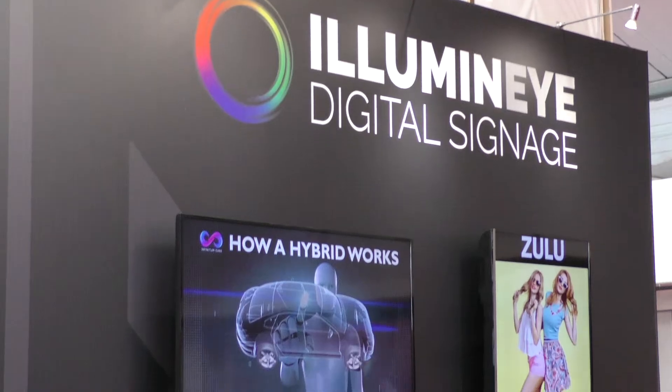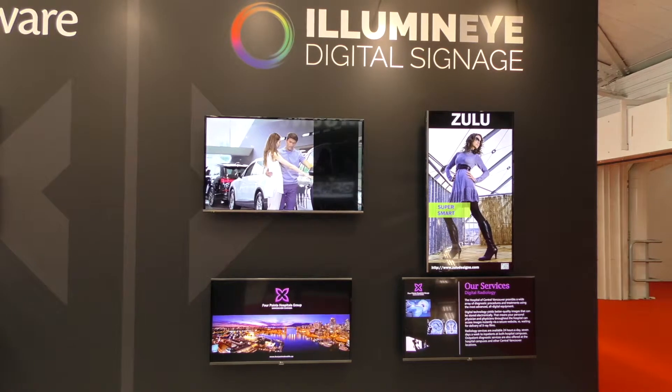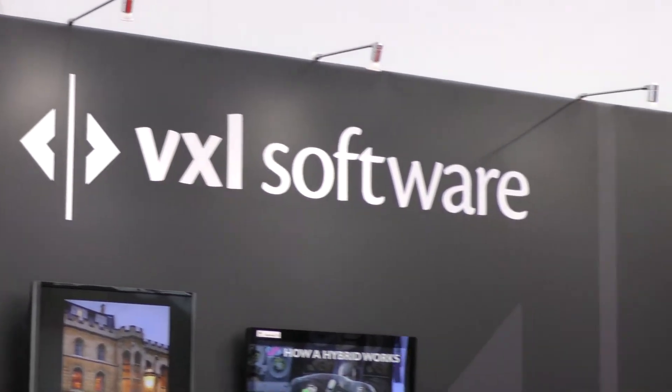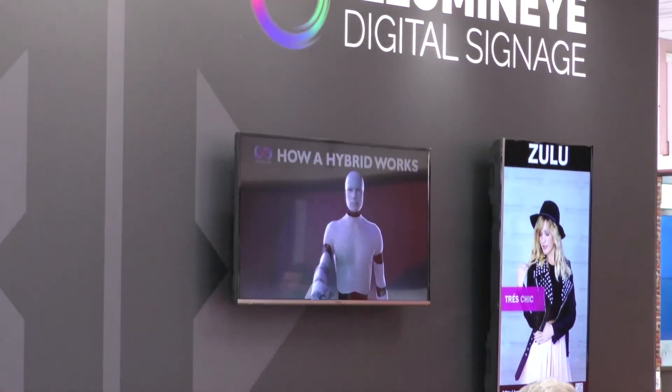We've also done Amsterdam and I think we're doing Germany as well, but this is just the starting for us really. When we came on stand yesterday at two o'clock everything was done — some slight adjustments here and there — but apart from that everything was working. We are extremely happy with the stand that we have.